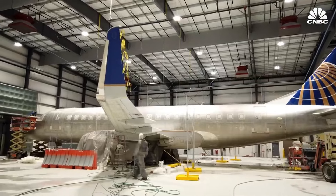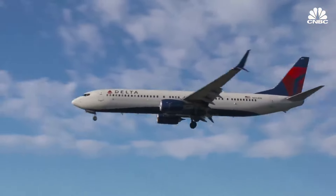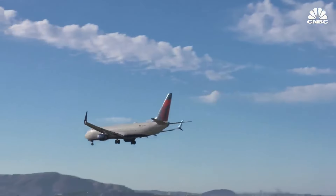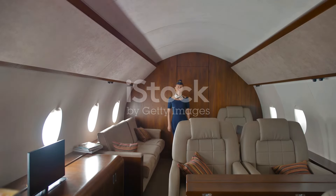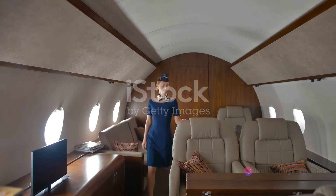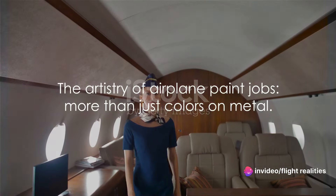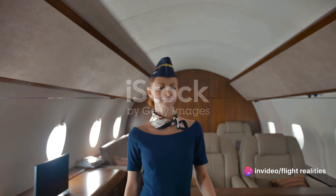But it's not just about function, it's about form too. The colors and designs used are a reflection of a company's identity, its brand. They can also be used to celebrate special events, turning the airplane into a flying billboard that catches your eye and makes a statement. Just as a work of art is more than paint on a canvas, an airplane's livery is more than a coat of paint.